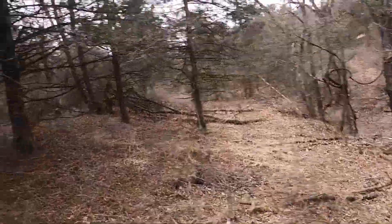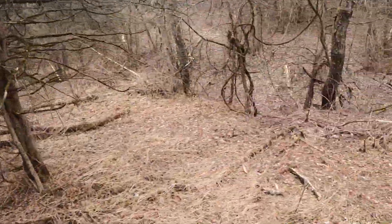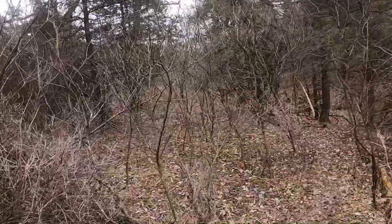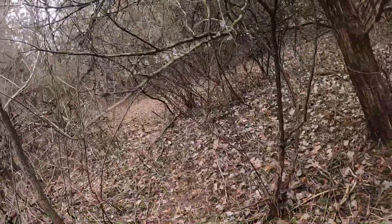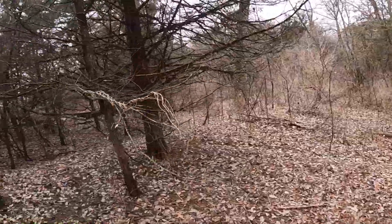Usually when I'm shed hunting, I like to search the first 50 yards in the timber and then the first 50 yards out into the field. When deer transition from the timber into the field, that's where I find a lot of my sheds — within 50 yards either way. Keep looking.